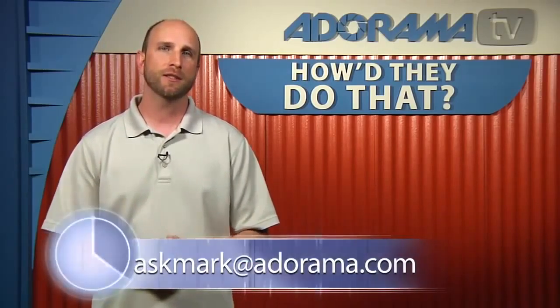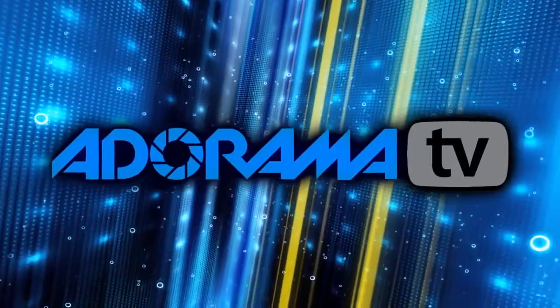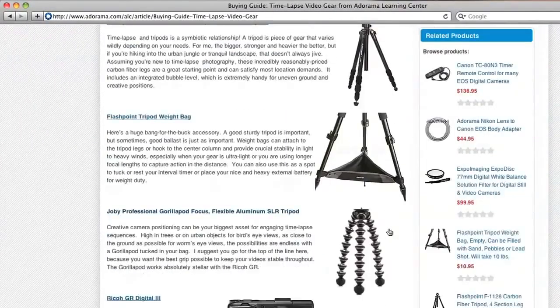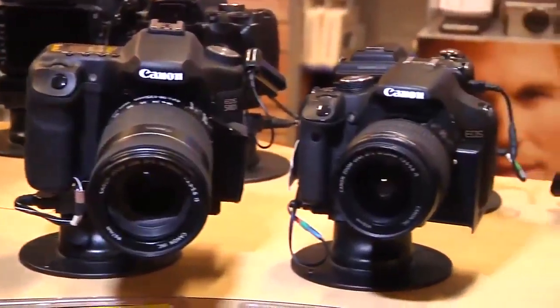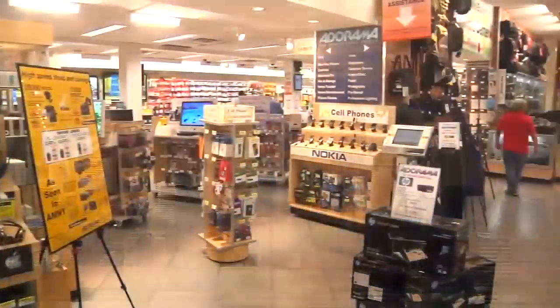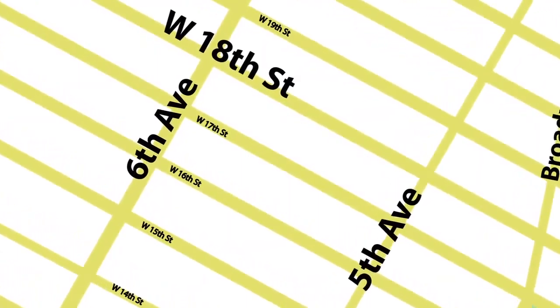Well, Loretta, unfortunately we're out of time, but thank you so much for joining us today. Thank you so much for having me — I enjoyed this interview. It's been a blast. Thanks again for joining us for How'd They Do That. Remember, if you have a question about photography or know a photographer you'd like to see on this show, send a suggestion to askmark@adorama.com. This episode is brought to you by Adorama TV. Visit the Adorama Learning Center for photography tips, techniques, links to gear, and related videos. Visit adorama.com, and the next time you're in New York City, visit our store on 18th Street between 5th and 6th Avenue.